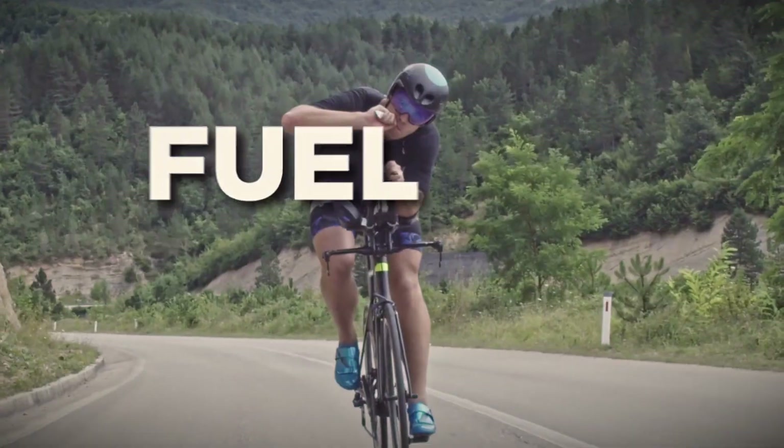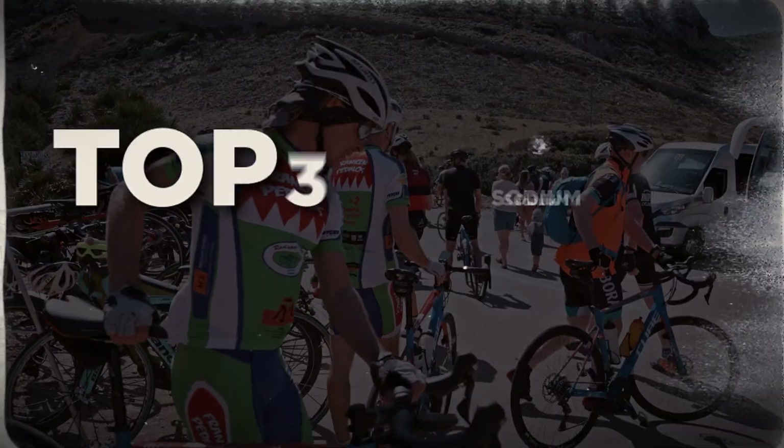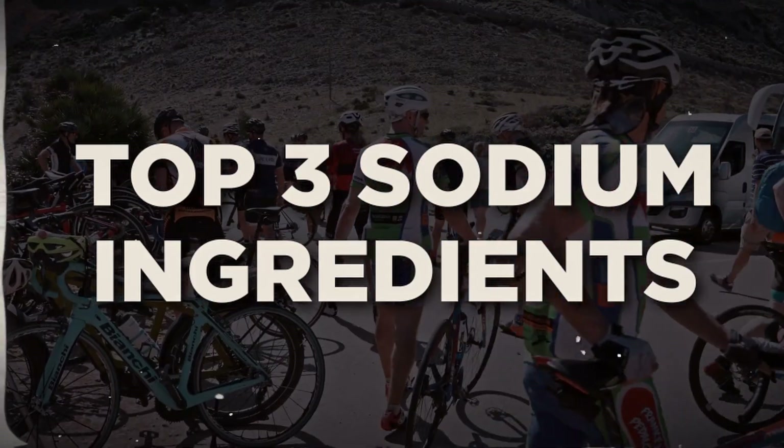Top three sodium sources for endurance fuel and hydration. Sodium was number two on our list of things you want to see in your endurance fuel and hydration products, but can it just be any sodium? Let's take a look at the top three sodium ingredients you should be okay with seeing in your endurance fuel and hydration.